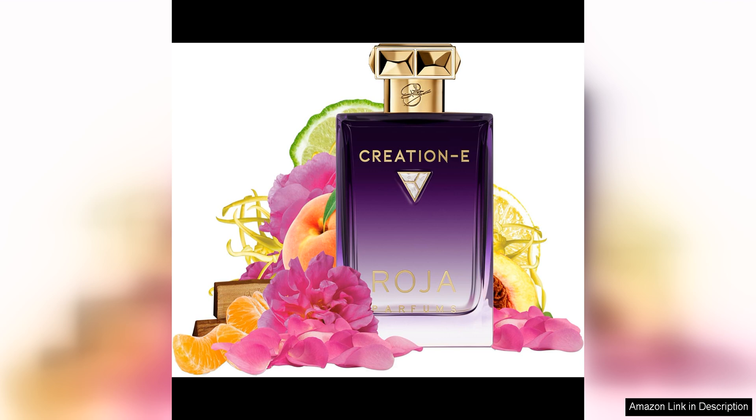In conclusion, creation E is a masterpiece from Roger Parfums that showcases the brand's dedication to quality and craftsmanship. It is a must-have fragrance for any perfume enthusiast looking for a sophisticated and feminine scent that will stand the test of time.